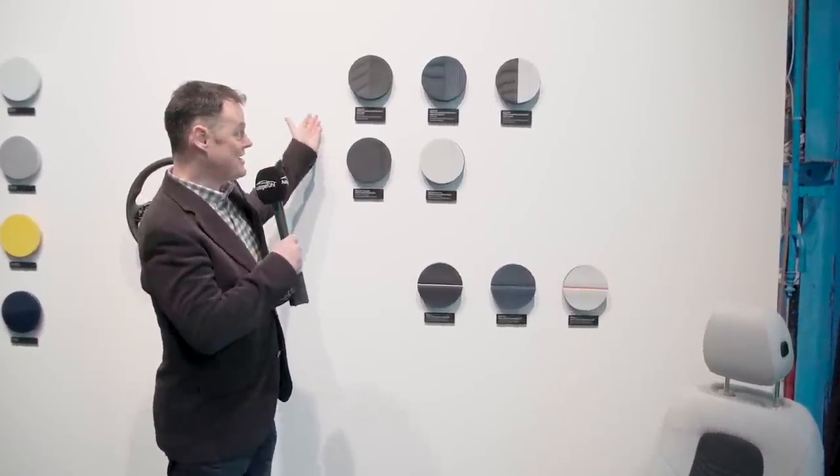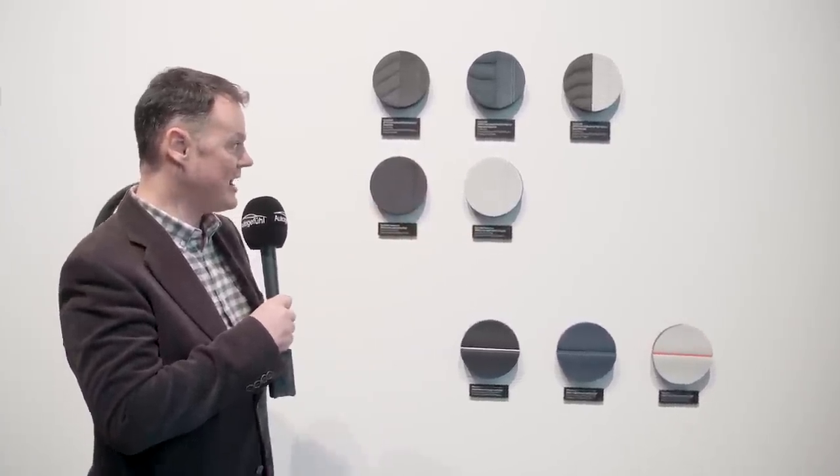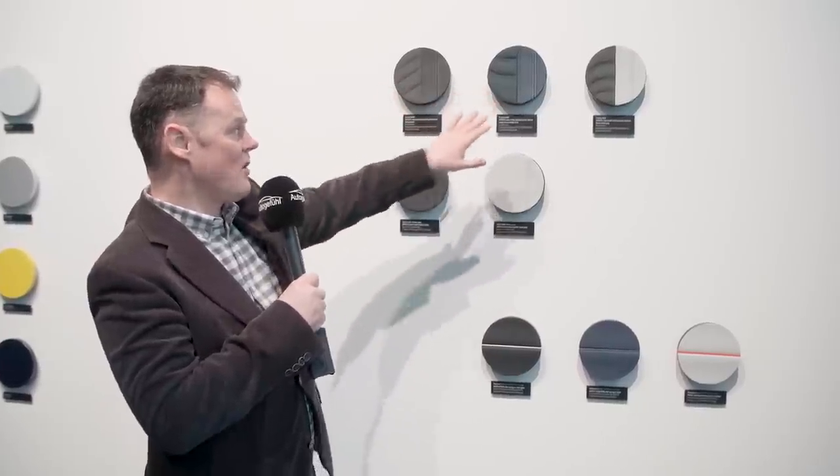The lineup of different seat fabrics for the new A-Class are all man-made leather — no real leather. Great job Mercedes — nearly. Behind us we also have the AMG lineup of seat covers, where you can get real leather. So not completely, but it's very nice to see that you can get so many great options that don't have to come in leather.